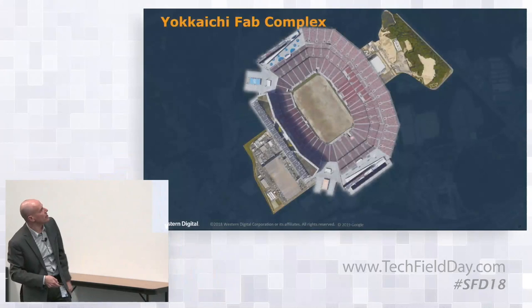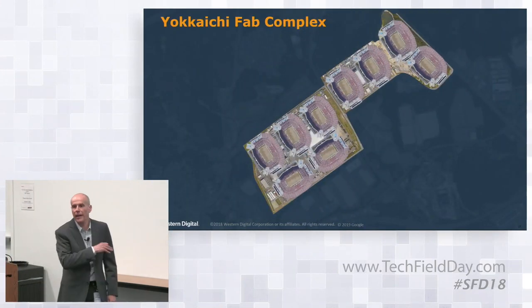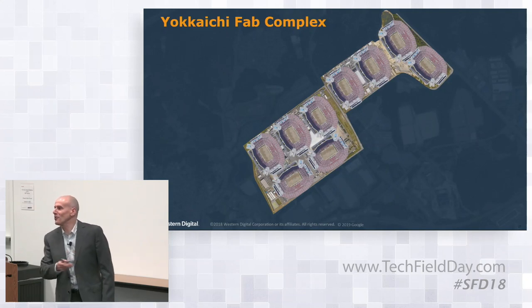Because of that co-location, we have a fundamental advantage in how fast we can go from one technology to the next. To give you a sense of how big this fab is — we took an image of a stadium and tried to fit it in, and you can actually fit nine stadiums in there. You could play a lot of football games in there.